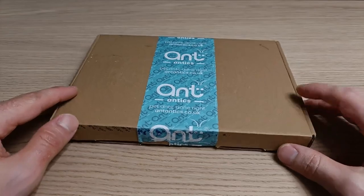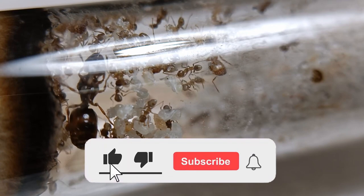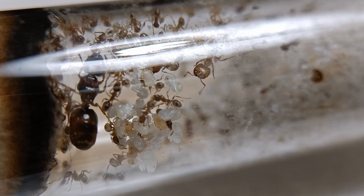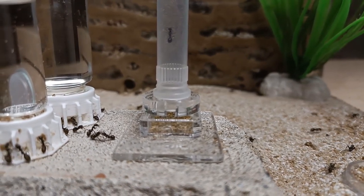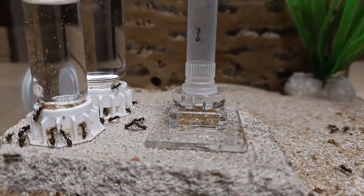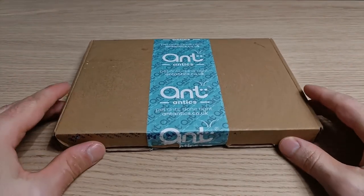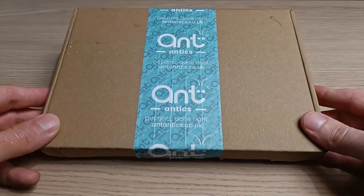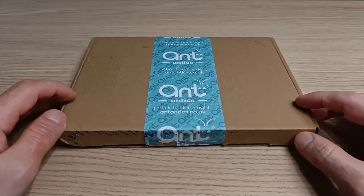Some weeks ago, I was checking my inbox to see if there were some new emails to read, as I usually do every morning just after turning on my PC. As the page was loading, a highlighted message grabbed my attention. It was an email from the famous ant-keeping company Ant Antics. In the message, they asked me if I would like to receive a package containing samples of some of their products. As you can imagine, I accepted the kind offer without hesitation. And now here we are — I finally have the package right in my hands. I've been waiting for it so long. The shipping took ages and there were some complications along the way, but none of that matters now. I can finally open the package!